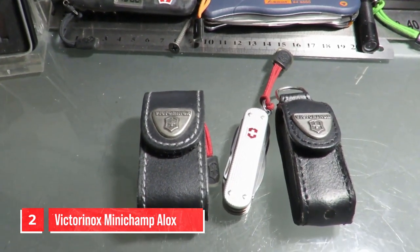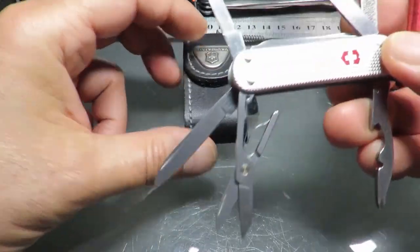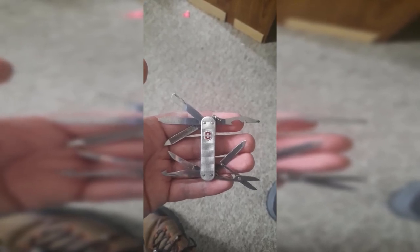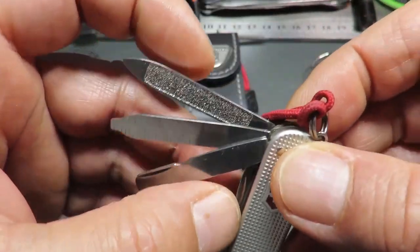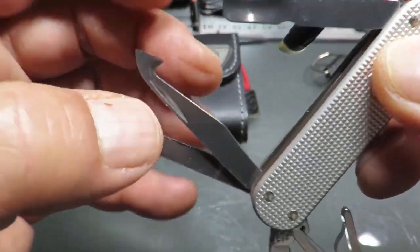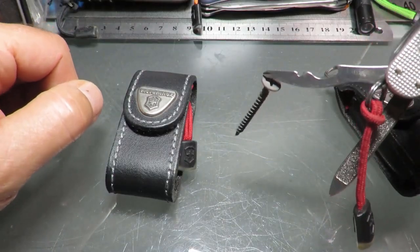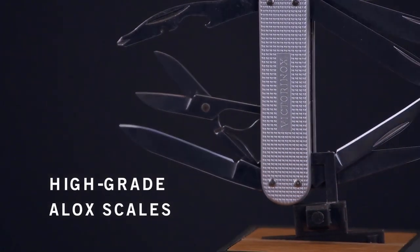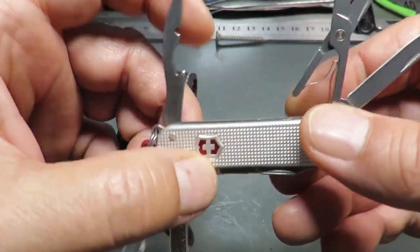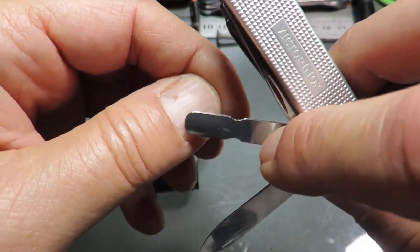Number 2. Victorinox Minichamp Alox Keychain Tool. When it comes to a small and functional EDC multi-tool, the Minichamp Alox is a standout option with its impressive 18 functions. Despite its compact size, it has a wide range of tools, such as a small blade, an orange peeler, a cuticle pusher, a combo screwdriver, and scissors, among others. This Swiss Army knife is perfect for those who don't already carry a pocket knife, as it can handle a variety of tasks. With the signature Alox scales, the exterior is durable enough for life on your keychain, and at only 1.4 ounces, it won't weigh you down. Whether you need to open a package or cut a loose thread, the Minichamp Alox has you covered. Its compact size means it won't take up much space on your keychain or in your pocket, and you'll have a reliable tool always at your fingertips.